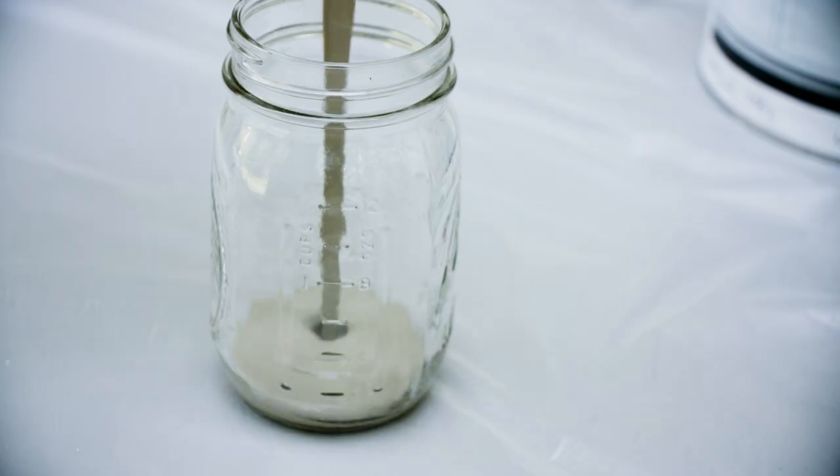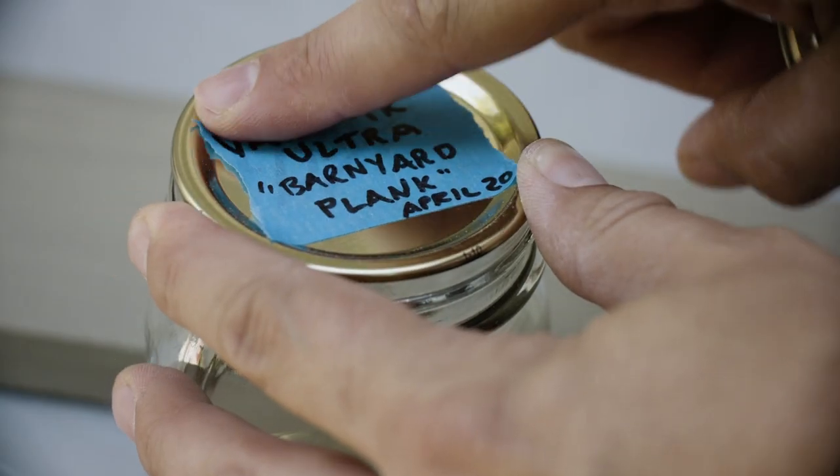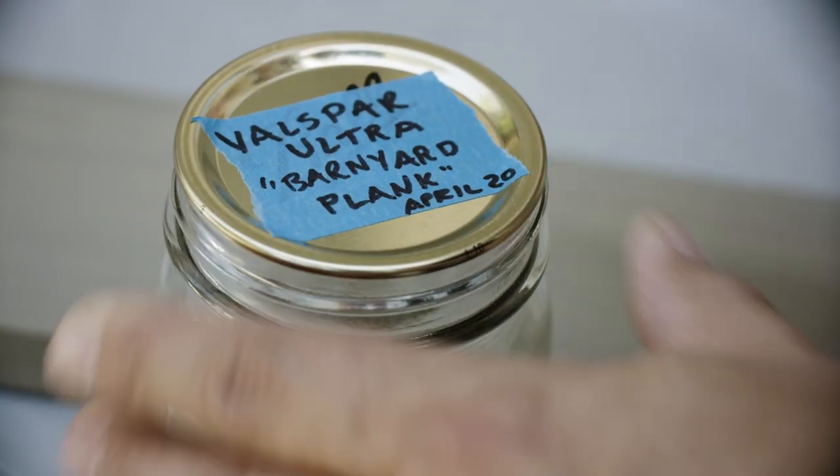You can also transfer paint from partially filled cans into jars or quart cans to save it. And be sure to use labels or tape to mark the date and color information.